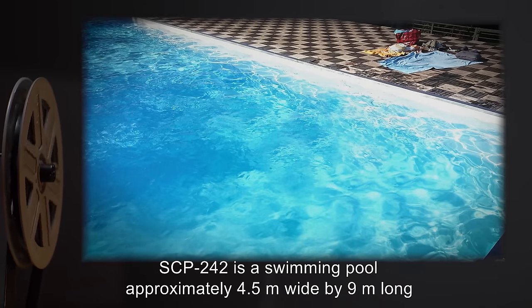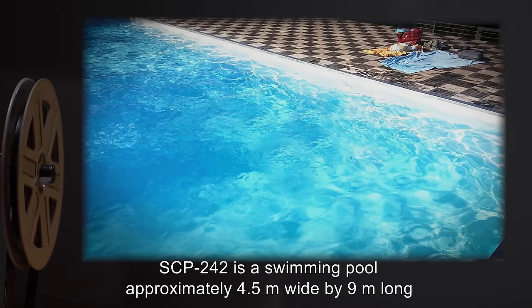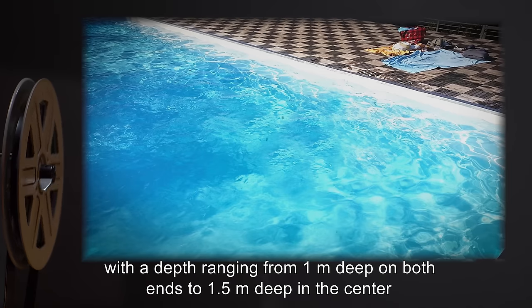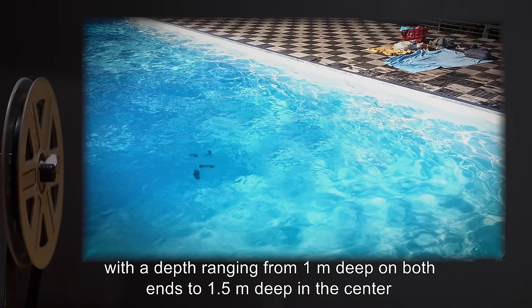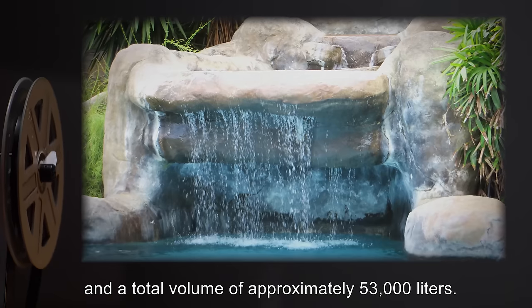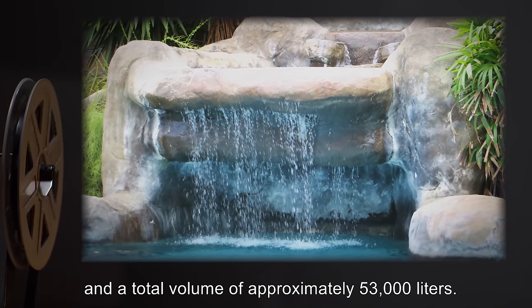Description: SCP-242 is a swimming pool approximately 4.5 meters wide by 9 meters long, with a depth ranging from 1 meter deep on both ends to 1.5 meters deep in the center, and a total volume of approximately 53,000 liters.